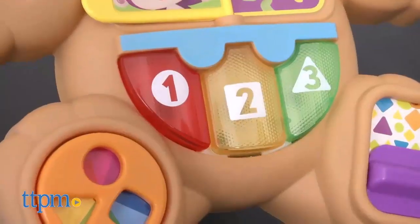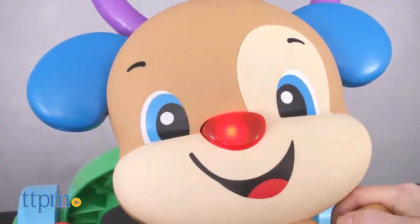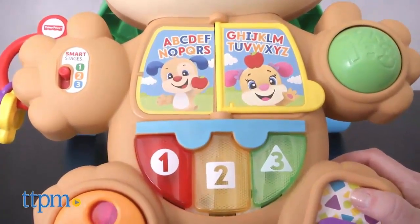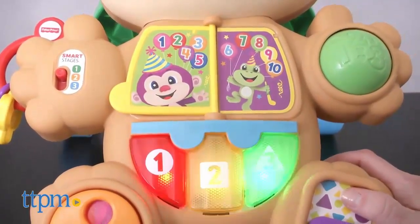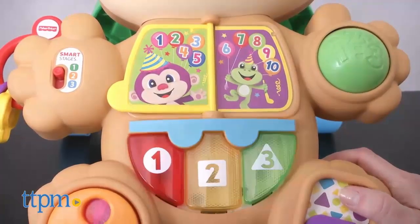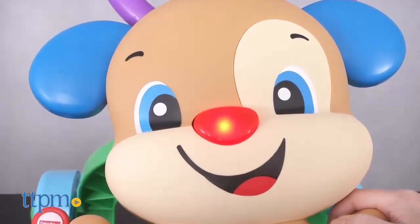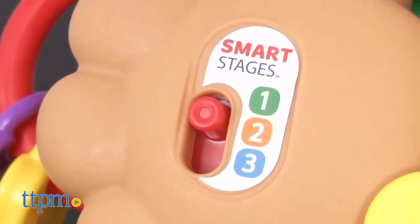When babies press the light-up piano keys, push the light-up nose, or flip the page of the book, they'll activate music, songs, and phrases. The actual content babies hear depends on which stage they're playing in — this uses Smart Stages technology to provide three stages of learning content that change as baby grows. For babies ages six months and up, the content in stage one is pretty basic: colors, shapes, numbers, the ABCs, and counting.